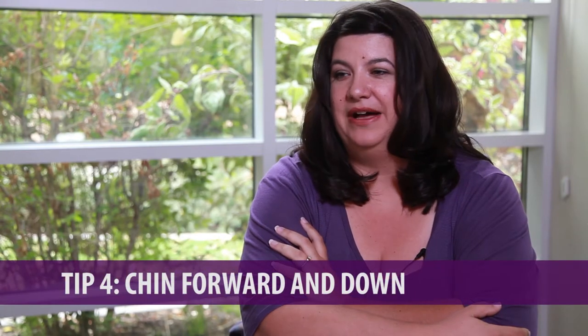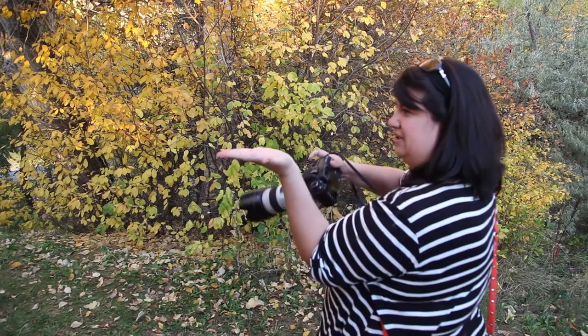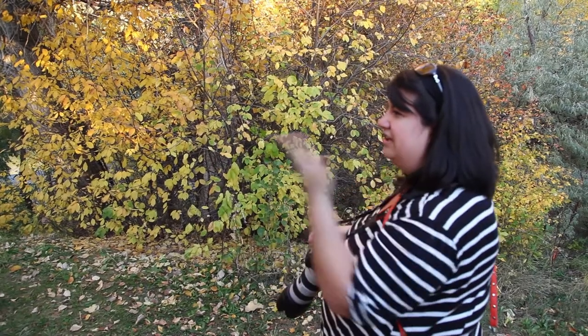Tip number four is chin forward and down. This is one of my favorite tips. If you stick your chin forward and down just a little bit, it does several things. It defines the jaw and it also hides those double chins if you've got that. When you tilt your head down just slightly, it forces you to open up your eyes a little bit more and it makes those eyes look brighter and bigger.